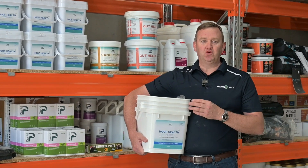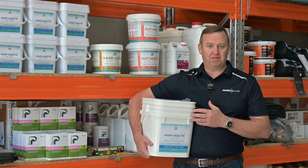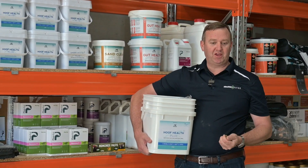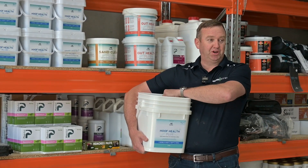One of the key benefits of Hoof Health Plus is its long-term benefit for hoof health. What makes it quite unique is it contains a prebiotic — a yeast prebiotic for the gut.